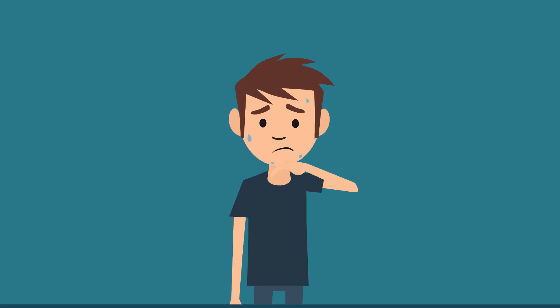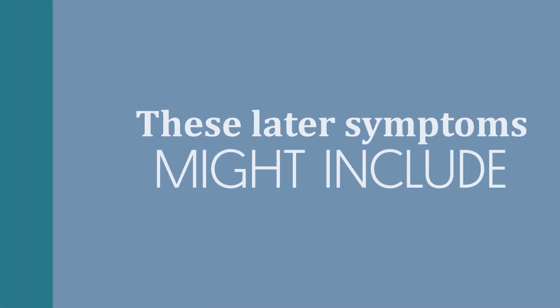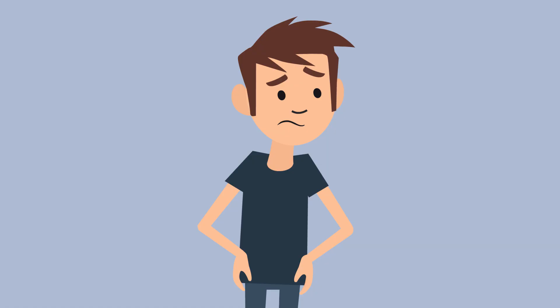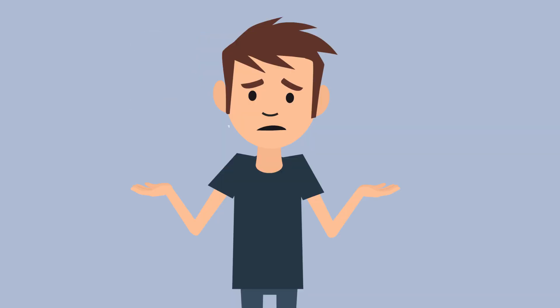The second type of symptoms happen when your blood sugar falls low enough that your brain is no longer getting enough sugar for fuel. These later symptoms might include difficulty concentrating, confusion, weakness, vision changes, and difficulty speaking.